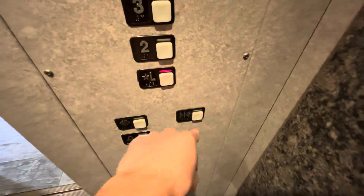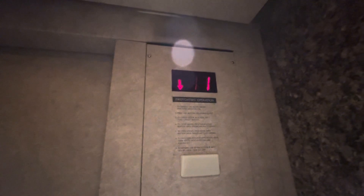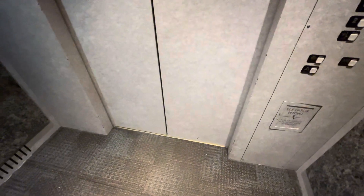Let's go down to L. Let's get a cab view — it's a beautiful cab. This is originally a Holiday Inn and now it's a Wingate. It's a Schindler MT. Here we are at L.